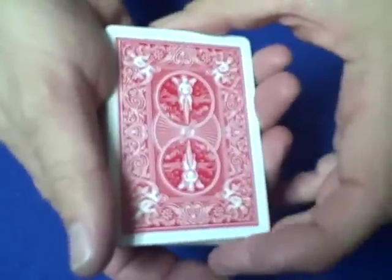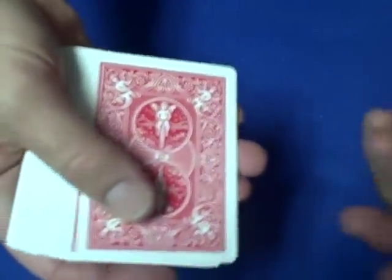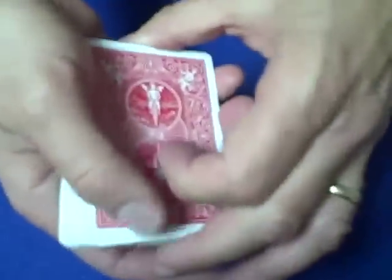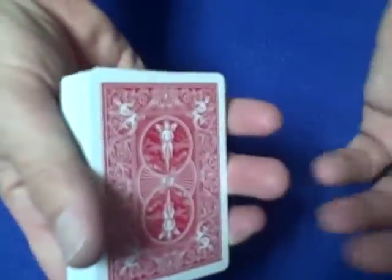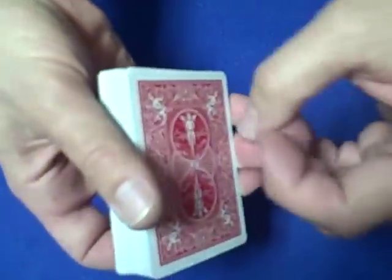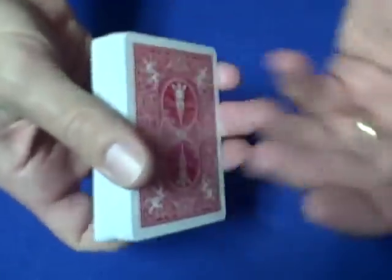Now you ask them to give you a number between five and thirty, because you don't want them to say one if you say 'name any number' — and you don't want that card to be right on top. So let's say they say ten. You go one, two, three, four, five, six, seven, eight, nine — the tenth card will be your card, the seven of hearts. Wrong. Now you can make like you screwed the trick up. Say 'oh, we forgot to do this — you forgot to snap, you forgot to click, you forgot whatever' — and do it.